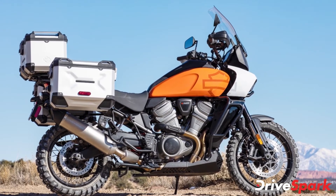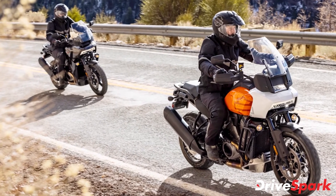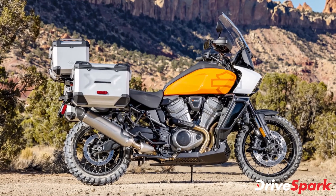The Panamerica motorcycle comes with five riding modes: Rain, Road, Sport, Off-Road, and one customizable riding mode. In addition, the Special variant features two additional ride modes — Off-Road Plus and a customizable Off-Road Plus mode.